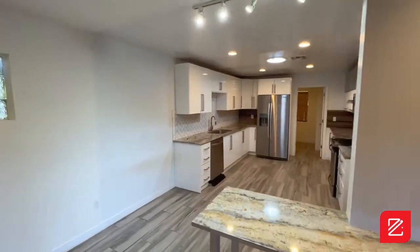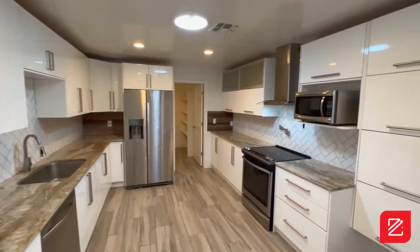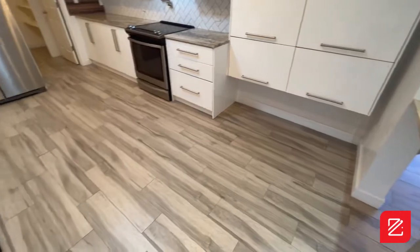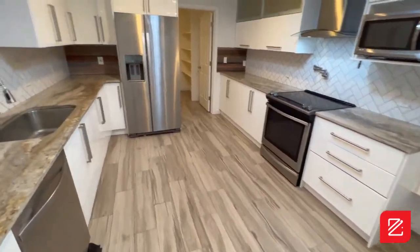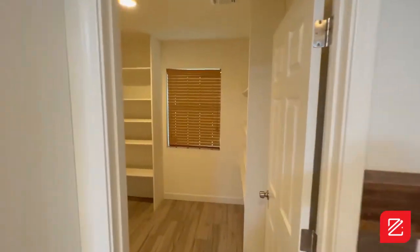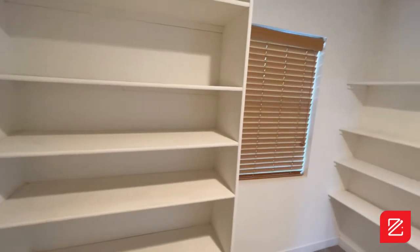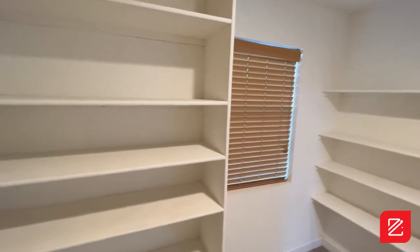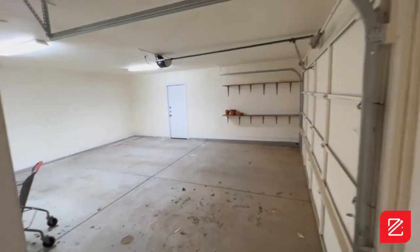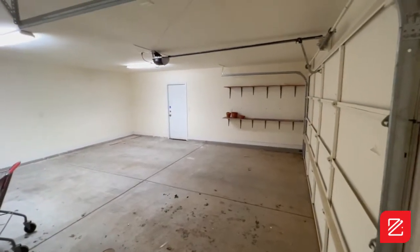Now let's go into the kitchen area — granite countertops, all-white cabinets, stainless steel appliances included. Beautiful home, built in 1948. Back here is the pantry, and for those of you who like food, this pantry is absolutely gigantic. It also comes with a garage and a pull-through carport.